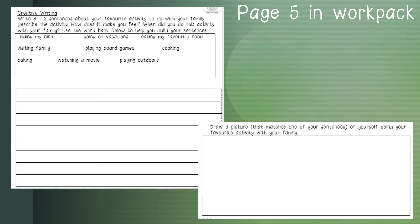Remember, children, you can use your red dictionary or your English reader to help you with different words to use in your sentences. The next activity on page five: you need to draw a picture of yourself doing your favorite activity with your family. This activity needs to match your sentences — so if you're talking about riding your bike, draw a picture of you riding your bike with your family. I am really excited to see your wonderful sentences. I hope you enjoyed this creative writing lesson.